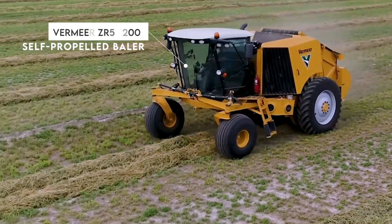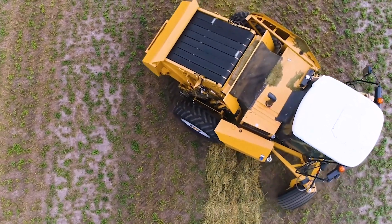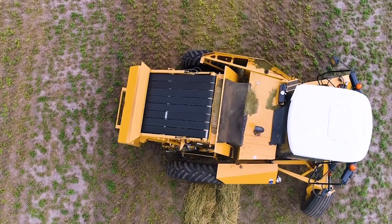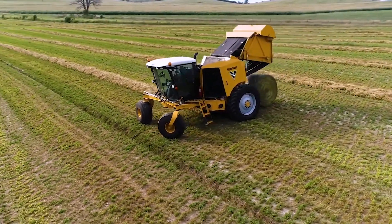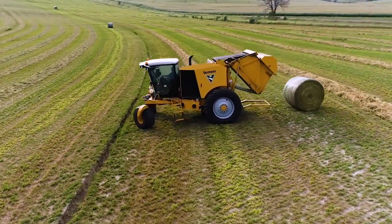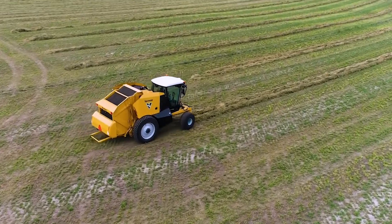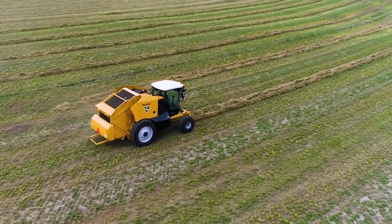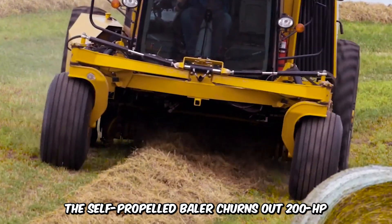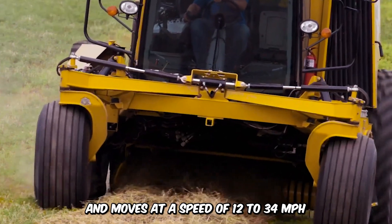One major aim of the Vermeer ZR5-1200 self-propelled baler is to cut down on the number of steps required to make a bale by automating a large part of the process. Its temp sense provides real-time data insight on the baler's condition to ensure maximum functionality. It also has zero-turn capability to minimize missed windrows and improve general efficiency. The self-propelled baler churns out 200 horsepower and moves at a speed of 12 to 34 miles per hour.